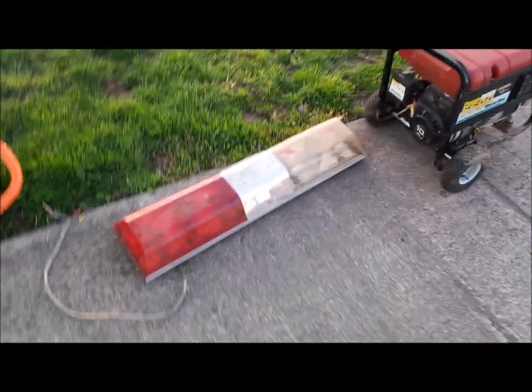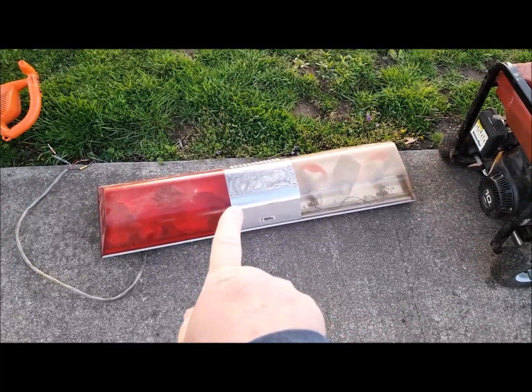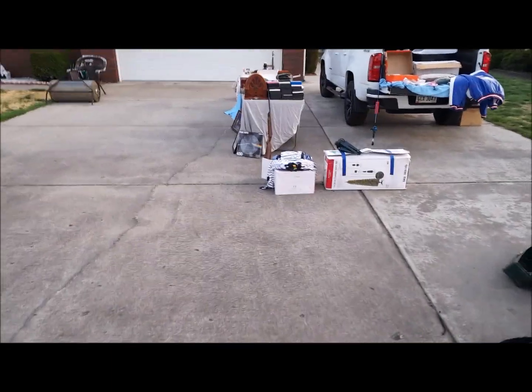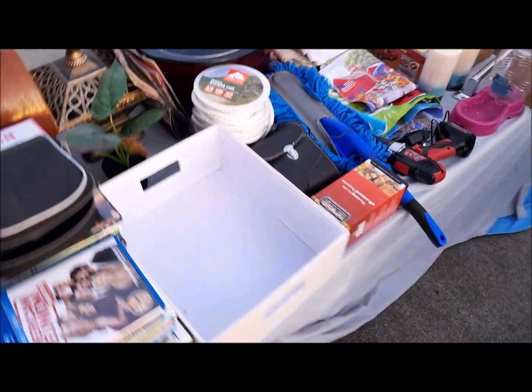And believe it or not, I had this thing for over a year and every yard sale I've had, I still can't sell it yet. But if you're interested in this as well, let me know and we'll figure something out. That's pretty much about it — that's all I've got. This is stuff I added up in my garage.